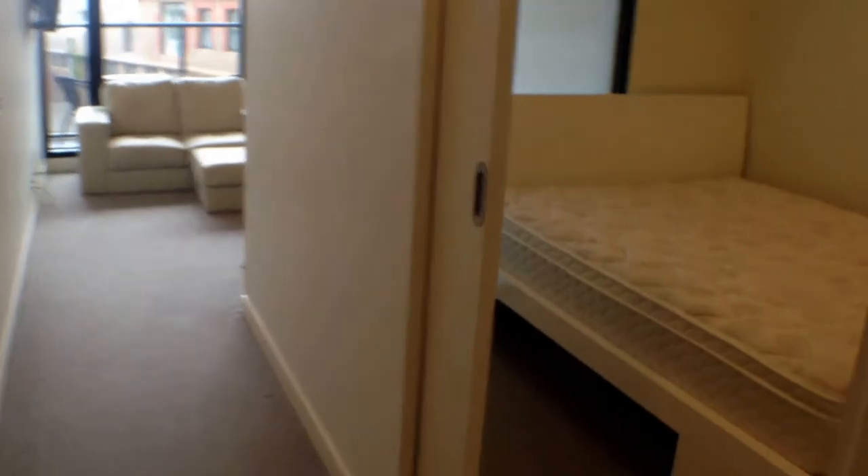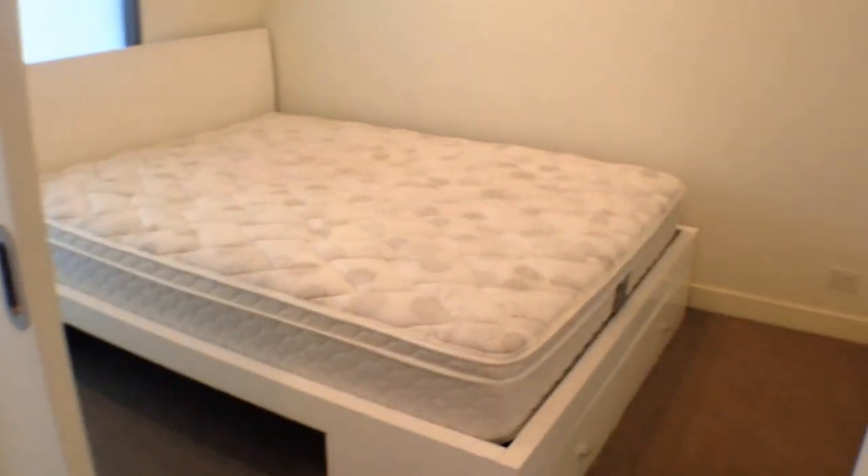On our right, we've got our main bedroom. Queen size bed with built-in robes.